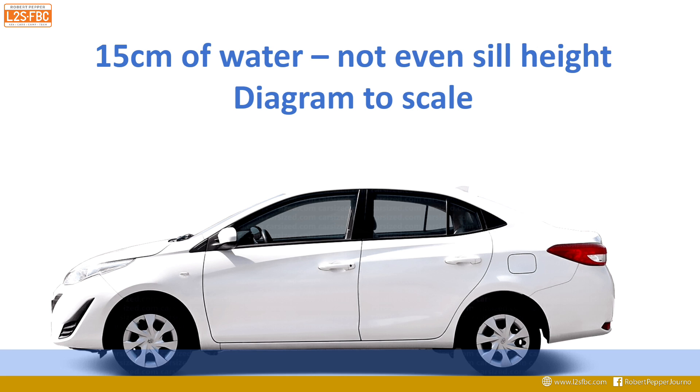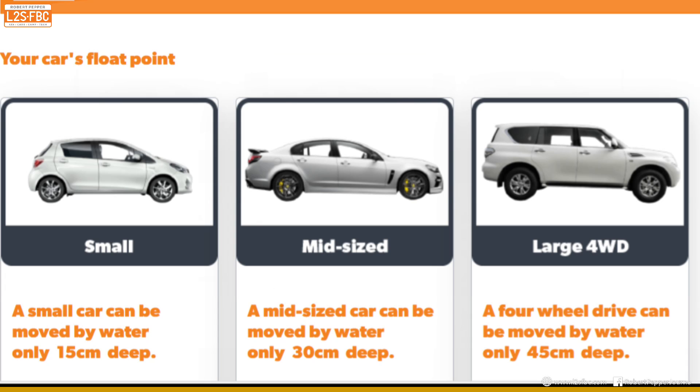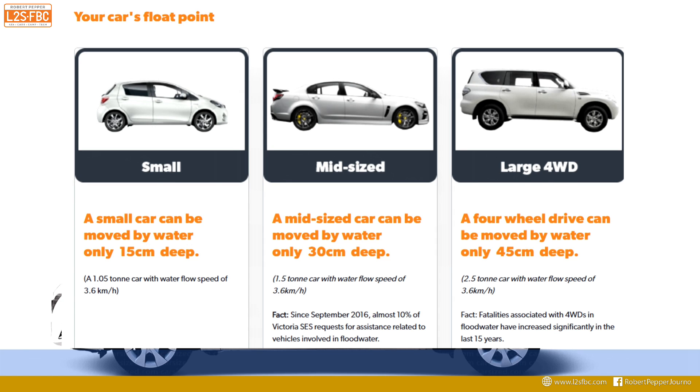Looking more closely at the campaign, it actually says a small car can be moved — not floated — by water only 15 centimetres deep at a flow speed of 3.6 kilometres an hour. I've read the report and I can't see where they got 3.6 km/h from. It's more likely around 3 metres per second, which is closer to 10 kilometres an hour. The key point is that it's more about moving the car than floating it.